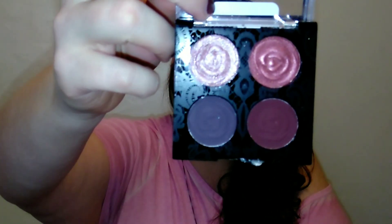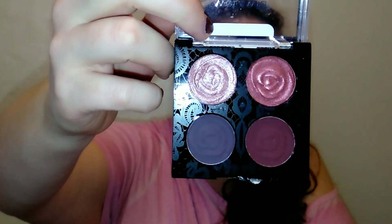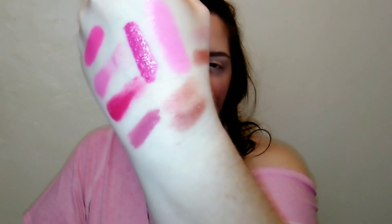Another really affordable palette is the Wet n Wild from their Rose collection — this is in the shade Better Roses. It's pink but bordering on that rusty tone, so it's a little deeper, a little grungier, a little more goth. But the way these colors play together is so so pretty — I love this palette. It's like a rose gold pink.